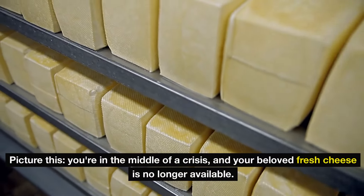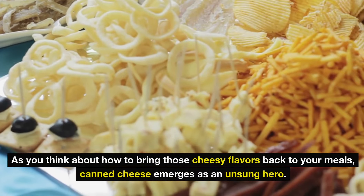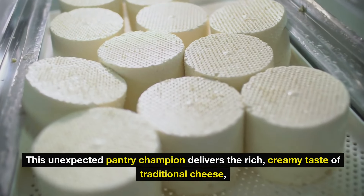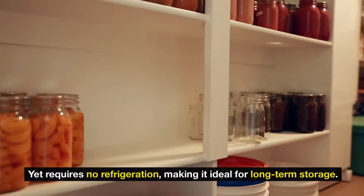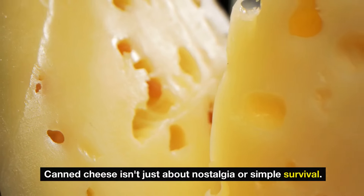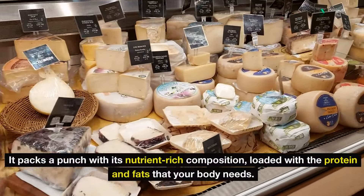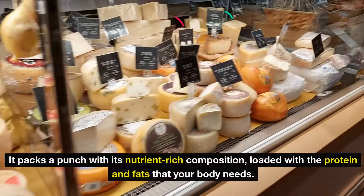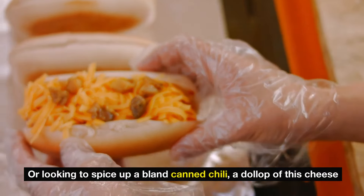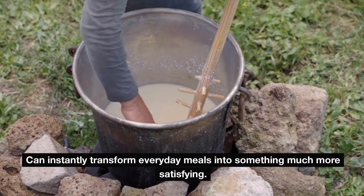Number 15: picture this — you're in the middle of a crisis, and your beloved fresh cheese is no longer available. Canned cheese emerges as an unsung hero, delivering the rich, creamy taste of traditional cheese yet requiring no refrigeration, making it ideal for long-term storage. Canned cheese packs a punch with its nutrient-rich composition, loaded with the protein and fats your body needs. Whether you're whipping up cheesy mashed potatoes or looking to spice up a bland canned chili, a dollop of this cheese can instantly transform everyday meals into something much more satisfying.